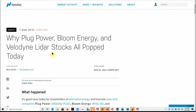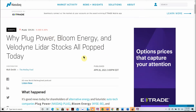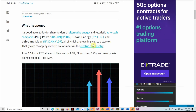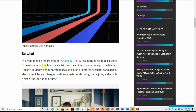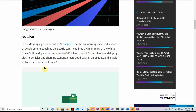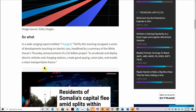Why did Plug Power, Bloom Energy, and Velodyne LiDAR stocks all pop today? I've talked about Plug Power a couple of times and touched on Bloom Energy once or twice. All of which reacted positively to a story on TheFly.com recapping recent developments in the electric car industry. As of 1:50 PM yesterday, Plug was up 3.6%, Bloom was up 6.4%, and Velodyne was doing its best of all at 6.6%. This was headlined by the White House's announcement of a $15 billion project to accelerate and deploy electric vehicles and charging stations.